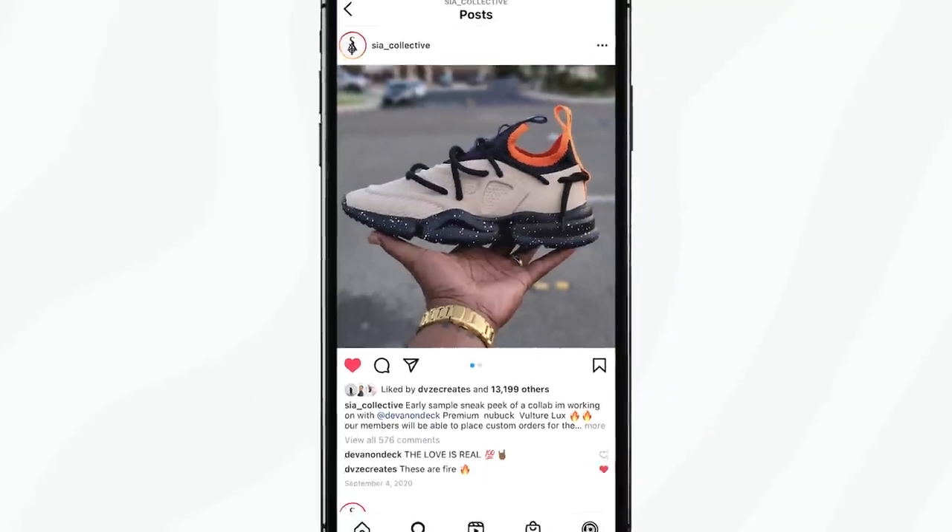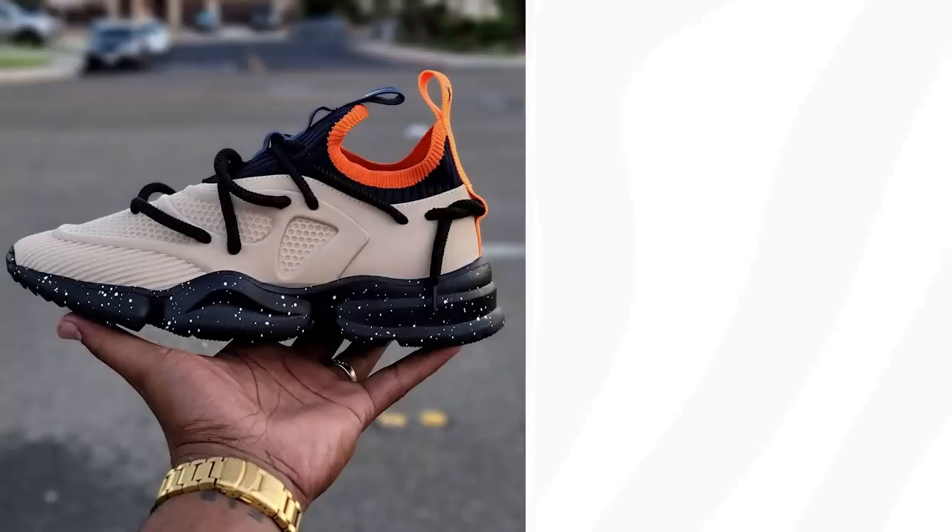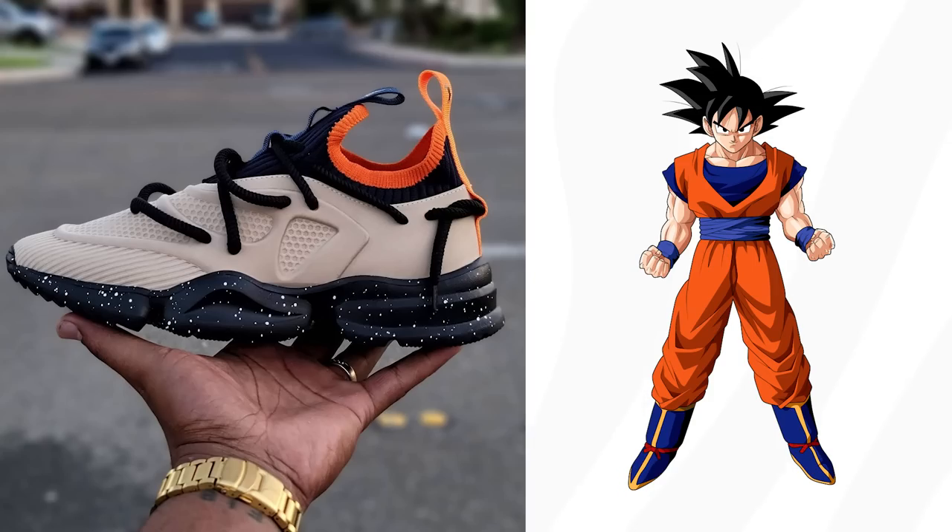Now a couple quick announcements on things to expect this year. As far as projects go, I'm collabing with Sia Collective on my own shoe — I got my own colorway of the Vulture. If you follow me on Instagram you've probably seen the sneak peek photo. This is just a sample pair, not the exact final one. Knowing me as an anime guy, it's Goku-inspired — that's the direction we're going. I went to school for shoe design, so this is a full-circle moment and I'm really, really excited to show y'all what we come up with.